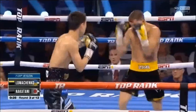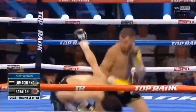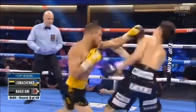It was just a beautiful, beautiful performance. Vintage Lomachenko. Vintage Matrix.